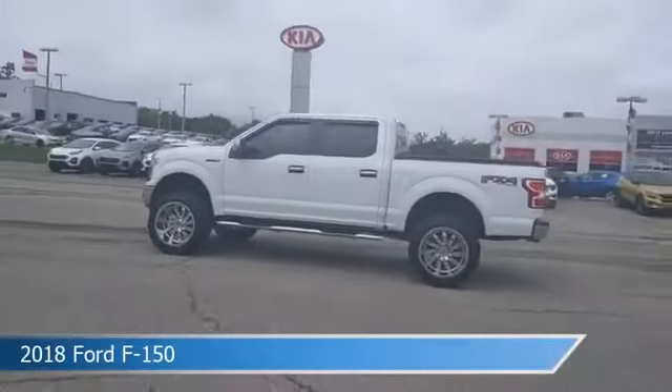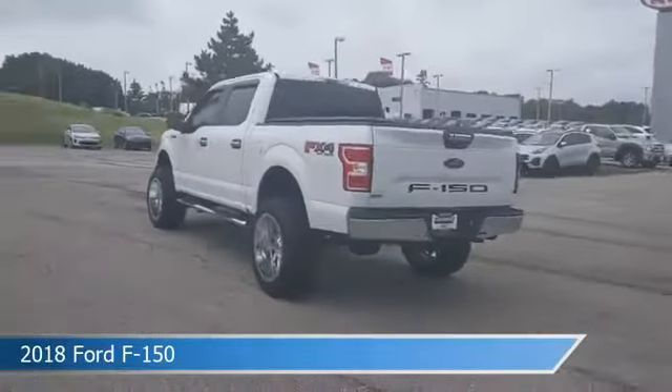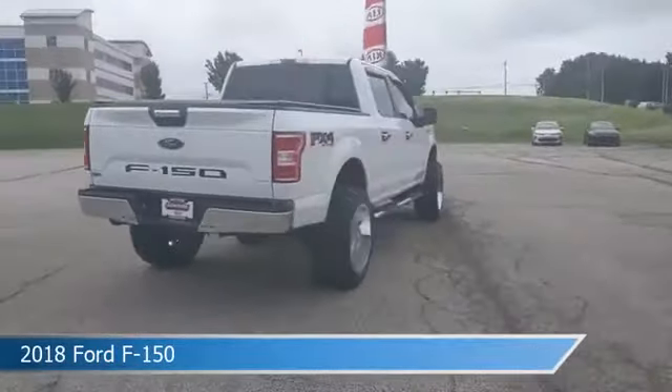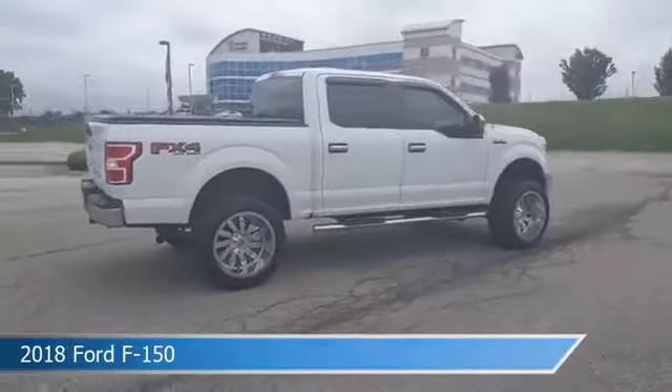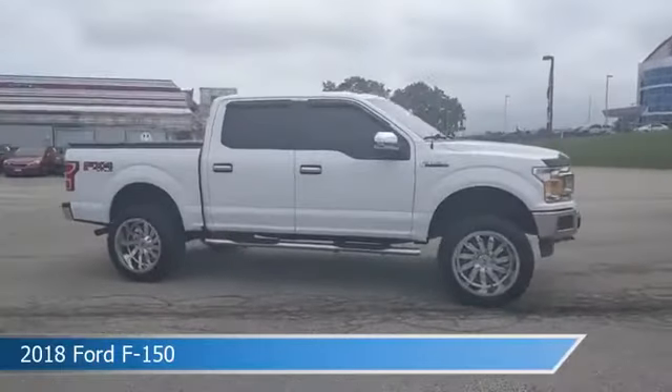Take a look at this 2018 Ford F-150, equipped with a 10-speed automatic transmission in Oxford White. This car comes with some great features including anti-lock brakes, trailer hitch, backup camera, Bluetooth and more. Come in and check it out today.